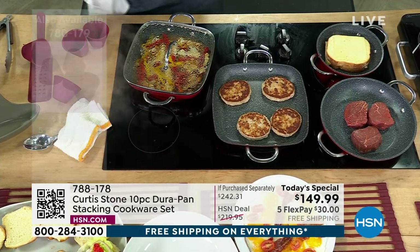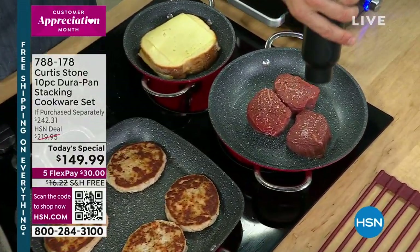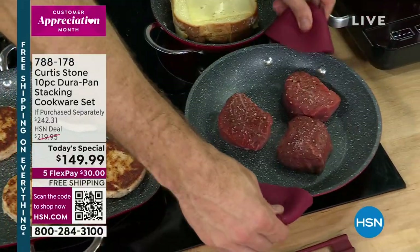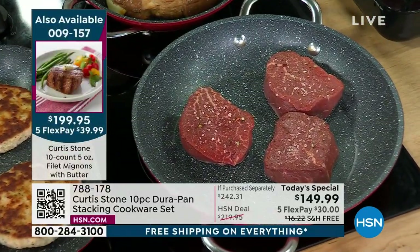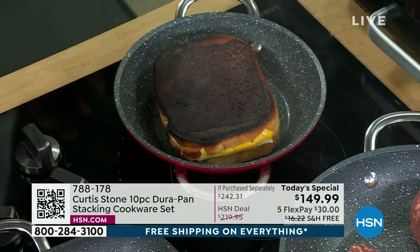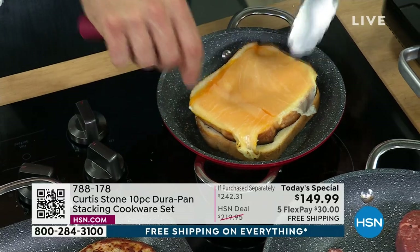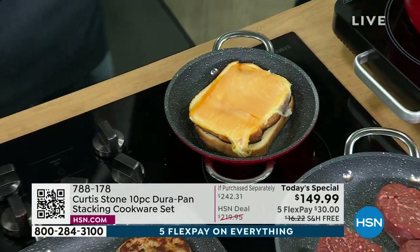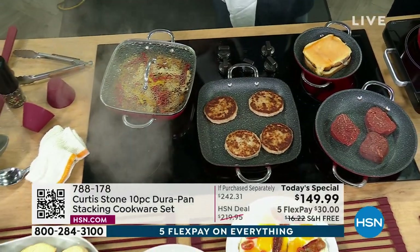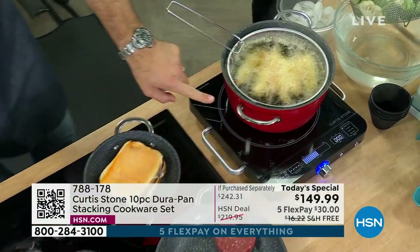I'm throwing some filet mignons in right now — Australian grass-fed filet mignons — I'm sticking them in my 11-inch sauté pan and I could clearly fit another three in, just to show you the size of the pan. I also made a grilled cheese — I put the cheese on the outside — just to prove a point. It's a very versatile sandwich. I'm going to put the cheese back on the inside. Here's our basket — I'm deep frying in my stock pot. This is the 4.9-quart stock pot. And I know what you're thinking — there's no way all this could be stackable.